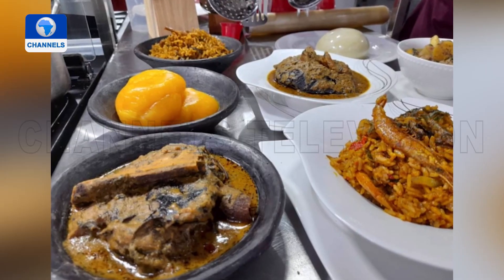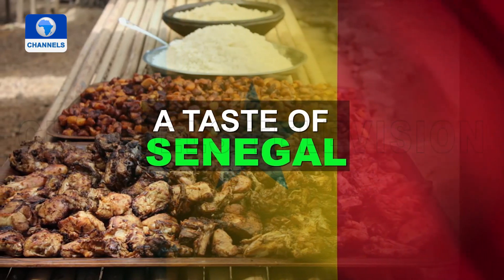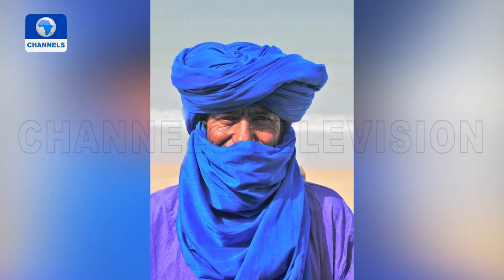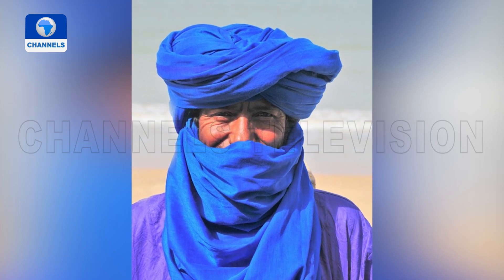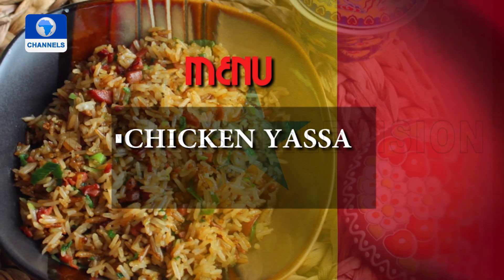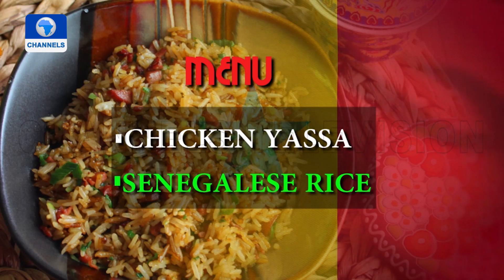Today, I'm offering you a taste of Senegal, a land of several culinary influences. French, Portuguese, and North African are in focus today, with two dishes which clearly show these. We're starting off with delicious chicken yassa, and then Senegalese rice, or chep jen.